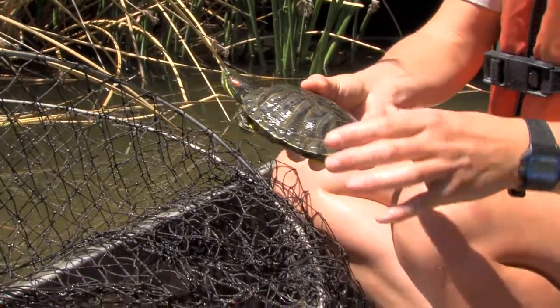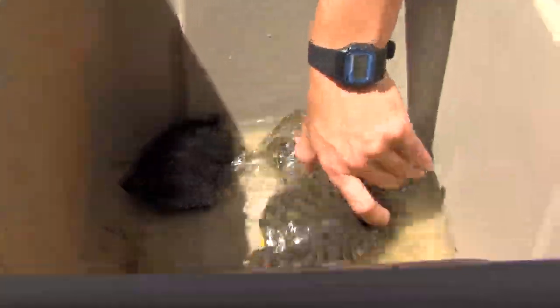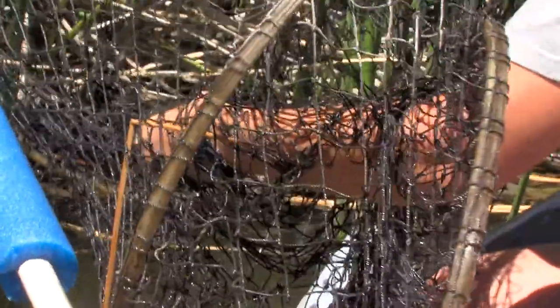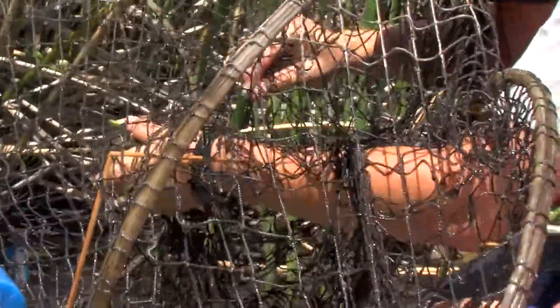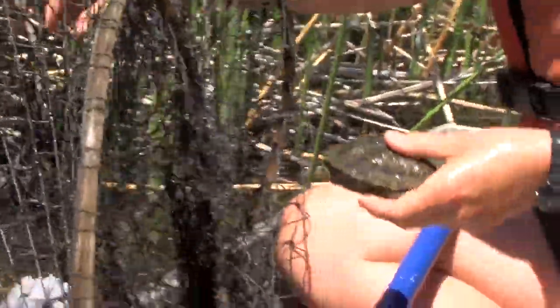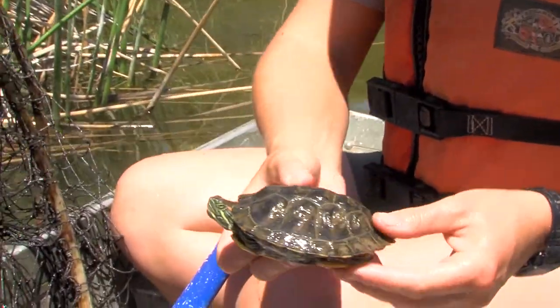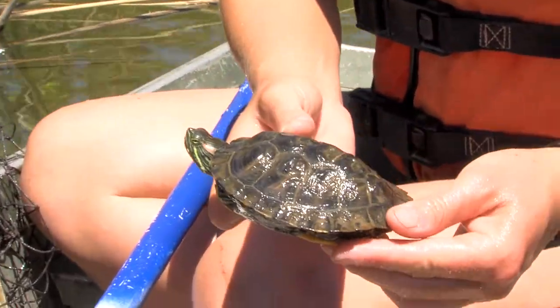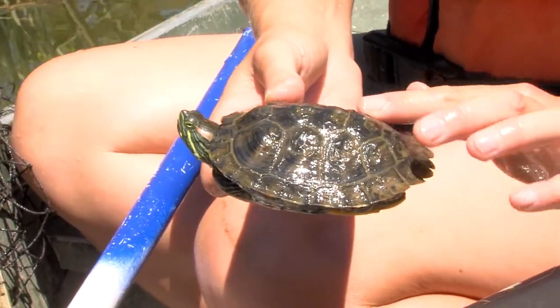If you have a turtle you can no longer care for, releasing it into the wild — while some may survive, some may not. Releasing a turtle here, it may not be able to find the food or even the shelter it needs to survive. Another red-eared slider, another one that was probably pretty recently released from captivity based on the shell pyramiding — see the bumps on it?